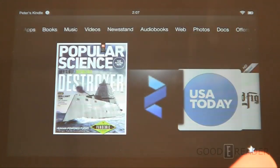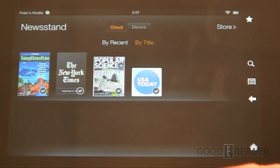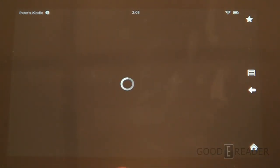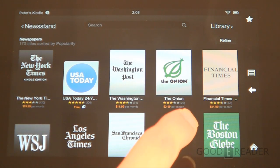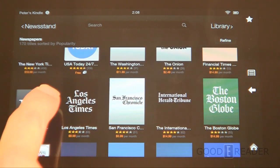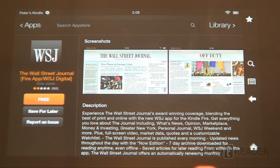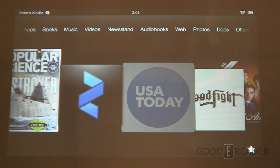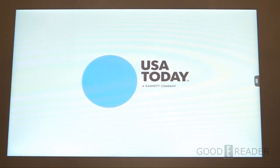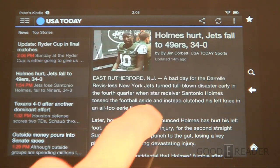The next thing we're going to show you is the newspaper experience. What we found is that when you download newspapers from Amazon, they're actually apps — not issues — but you can think of them as independent applications. Again, if you live outside the US you can't download these unless you have a US billing address and credit card. We downloaded USA Today to give you an idea of how newspapers look when purchased from Amazon.